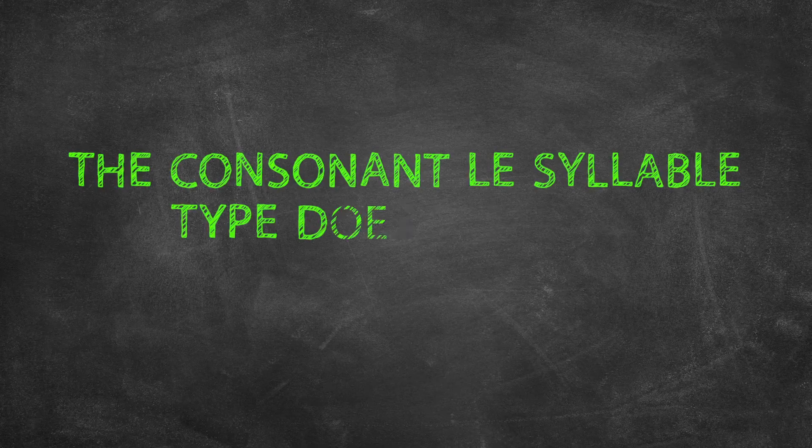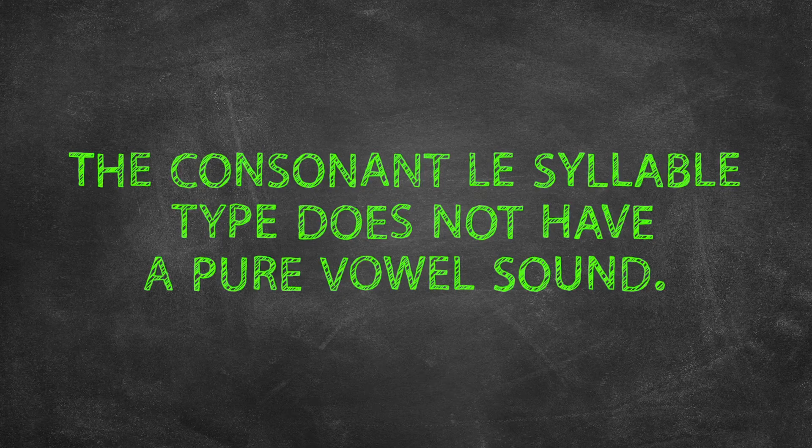The important thing to remember about the consonant LE syllable type is that it does not have a pure vowel sound, so it is never stressed in a word. Check out the next episode in the RISE Arkansas Sounded Out series to learn more about pronouncing words.